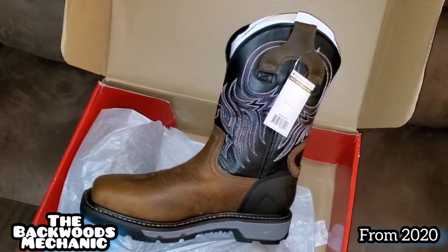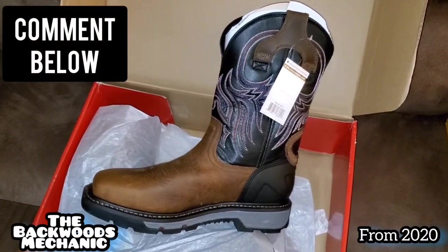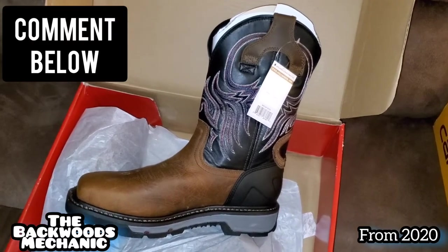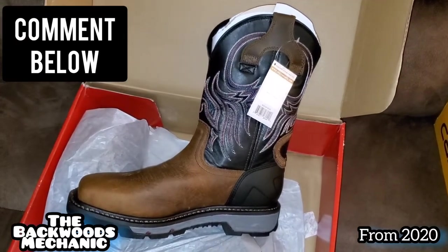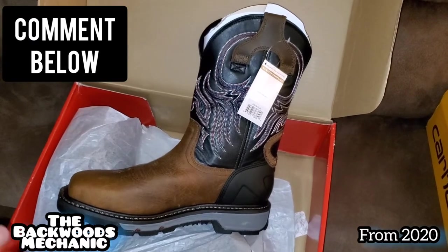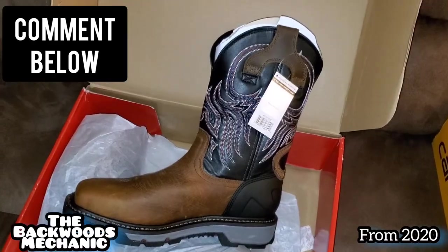You can help me out by commenting in the box below. If you're a boot person and you wear boots to work all the time, what is the most comfortable, most durable, longest-lasting boot that you have ever had? And tell me what type of atmosphere you've had it in — are you a mechanic, carpenter, plumber, electrician, whatever the case may be? Let me know below so I have a good idea of what your suggestion is.